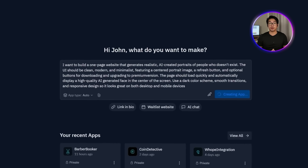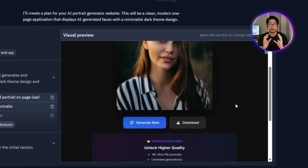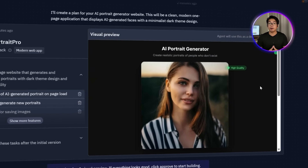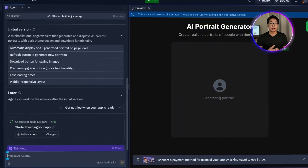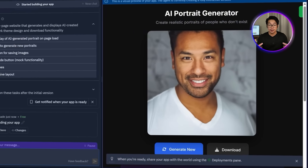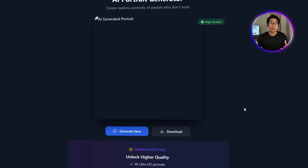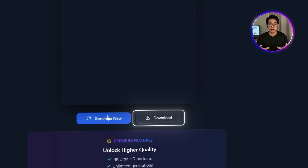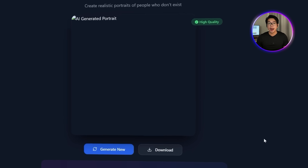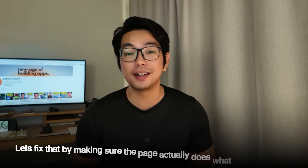After a few seconds, it generates the first version for us: a sleek one-page site with a dark theme. The AI-created portrait appears right in the middle of the screen with options to refresh and download. There's also a preview of the Premium Upgrade button already in place. We click Approve Plan and Start to move forward. The live preview updates and we can see the full layout in action — a smooth, clean interface with the portrait generator working right out of the box. The download button is ready, the premium feature placeholder is visible, and the site feels polished across all devices, just as we asked. The layout's in place, but right now it's just the shell. There are no faces yet, so let's fix that.